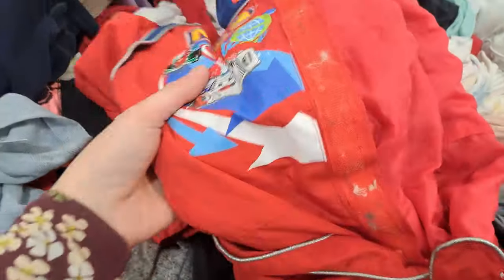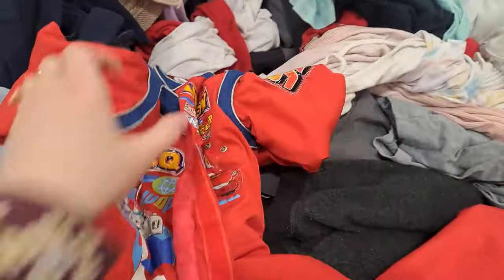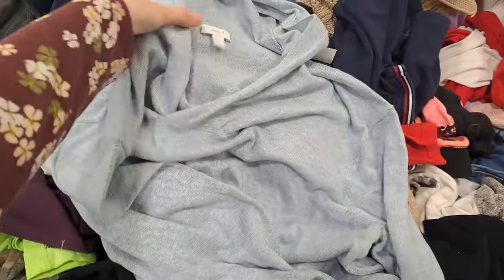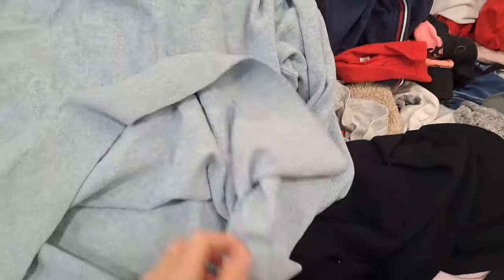I thought this next piece was fun. It obviously stood out to me because it's red, and it turns out it's a 4 to 5T little kids Lightning McQueen jumpsuit. I didn't pick it up because it was well worn, but kind of a cool item. This next piece I felt the material first and then I checked the label — it's J. Jill Cotton Cashmere, so I did pick up this piece.